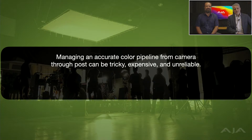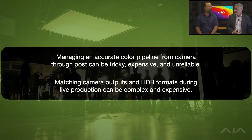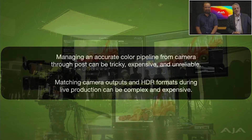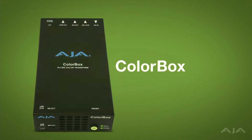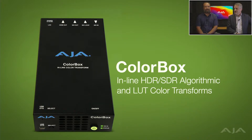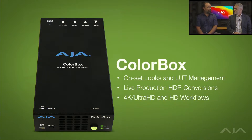We're going to spend some time talking about two problems and a solution we've created. Managing an accurate color pipeline on professional productions from camera all the way through delivery can be tricky. The same is true in a live environment — delivering multiple SDR and HDR formats can be complex and potentially expensive. So Tim and his engineering group created a very exciting new product called ColorBox. ColorBox is a little box that does color — it does inline HDR, SDR, algorithmic, and LUT color transforms. It's a powerhouse of color conversion.